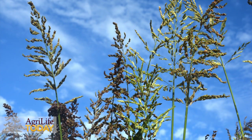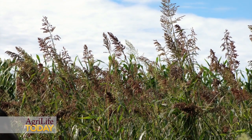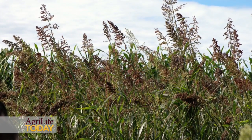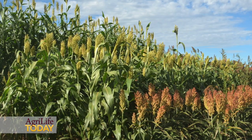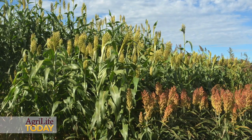Even forage sorghums managed for optimum production can use up to three to four-tenths of an inch per day. So that's always up to the producer — what is their yield goal, what is the maturity class that they're planting, and how are they going to manage that forage to optimize production?